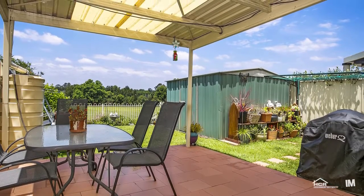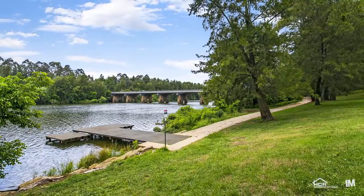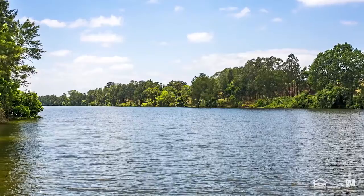And finally, out the back there's plenty of grass for the children to run around. Put simply, this is a home you must inspect to believe.